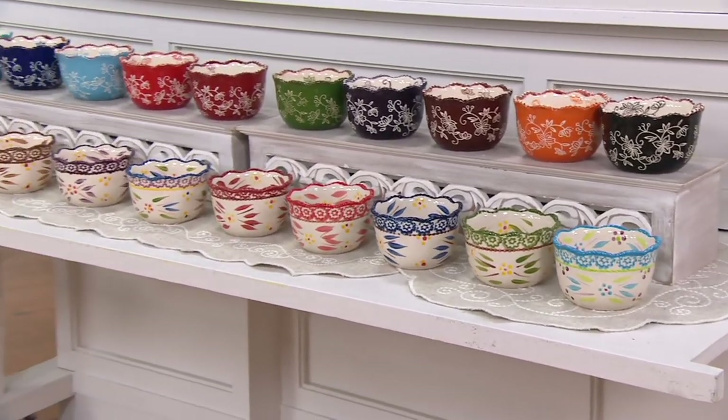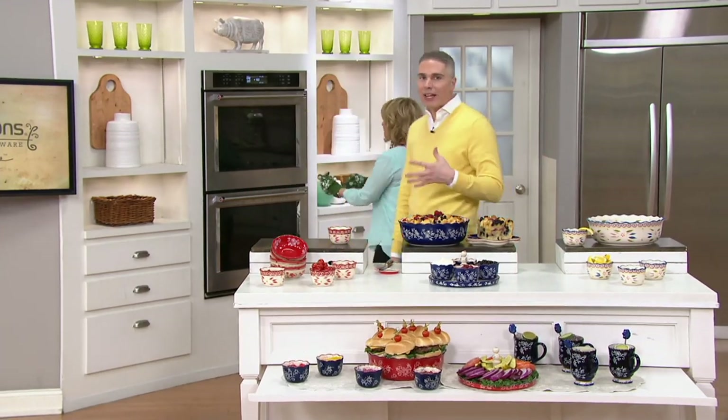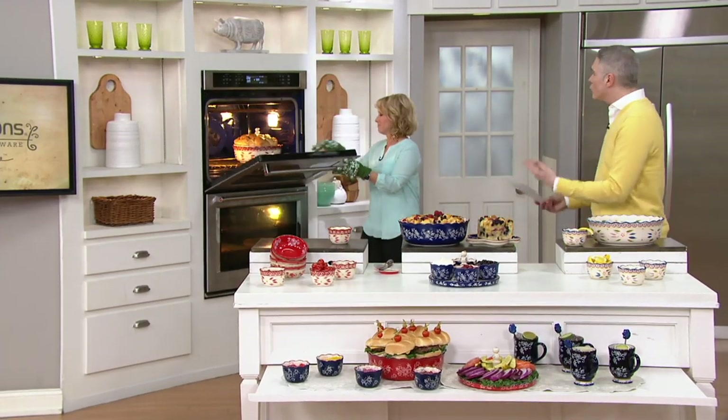Item number 49032. If you're wondering, hey, Temptations — that stuff looks really nice, does it do anything special for me? Walk us through all the reasons why Temptations is our favorite bakeware, serveware, stoneware, everythingware.